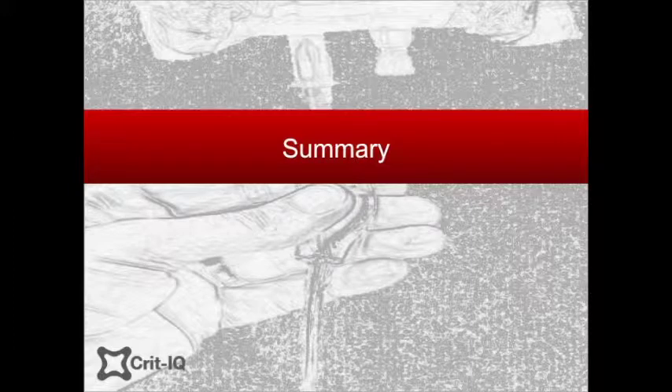In this video we have reviewed many of the commonly available fluids for use in the ICU. Each fluid has positive and negative attributes, and a detailed knowledge of this is required to ensure fluid prescription is optimal. In the next video we'll review the issue of volume resuscitation.